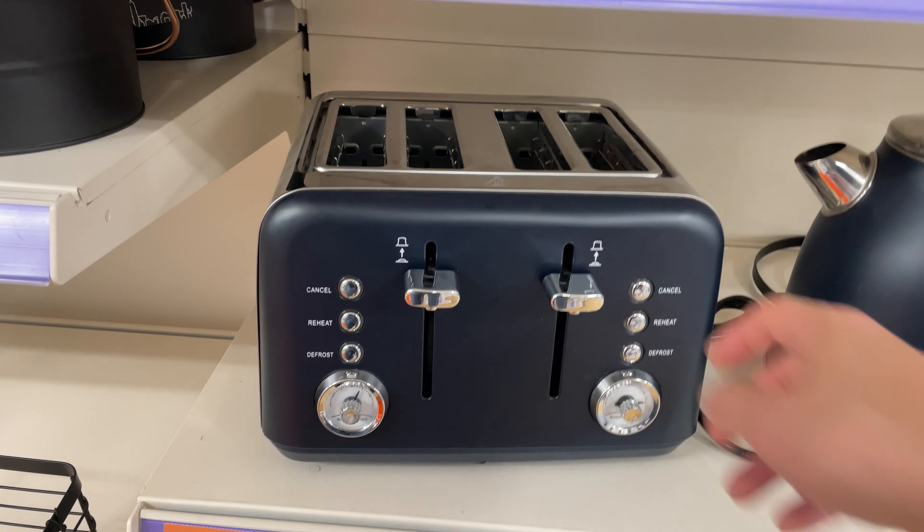Deal number eight is this four-slice Brooklyn Navy toaster, down from £39.99 to £31.99. I like that they used the word 'Brooklyn' to make the colour navy sound posher — it's just navy.